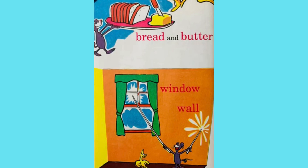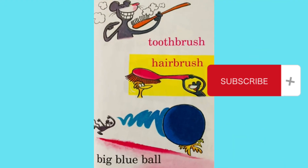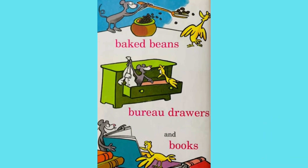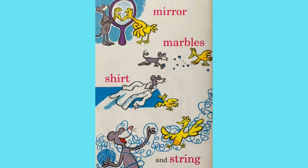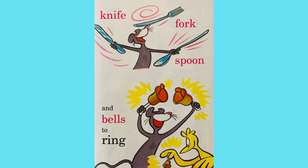Bread and butter, window, wall. Toothbrush, hairbrush, big blue ball. Baked beans, bureau drawers and books. Lights and lamps and hats and hooks. Mirror, marbles, shirt and string. Knife, fork, spoon and bells to ring.